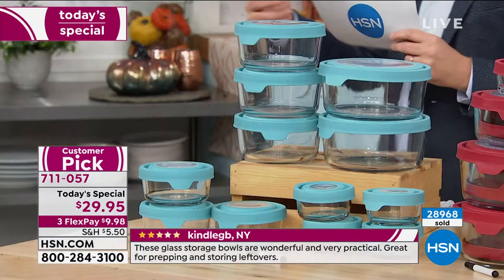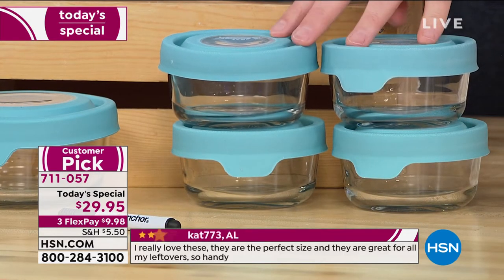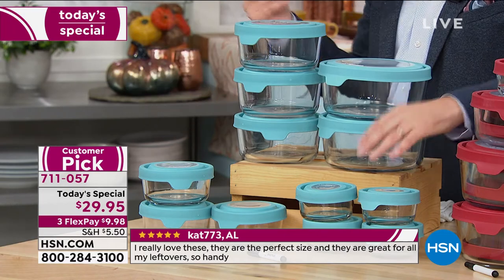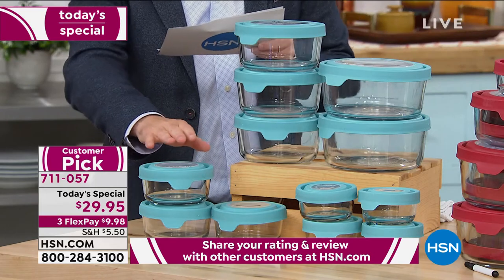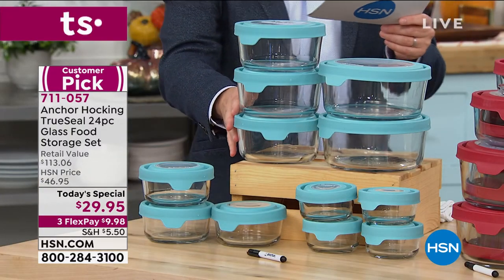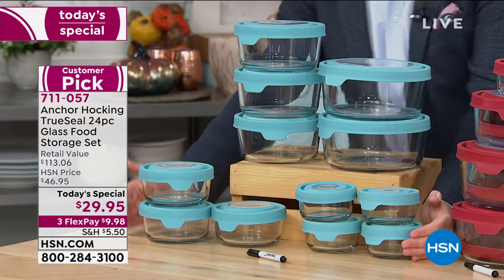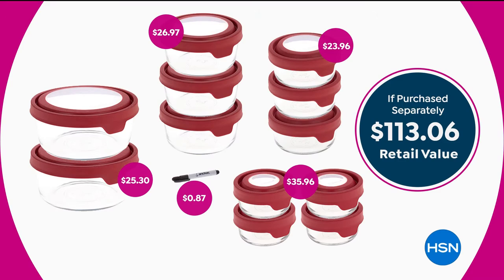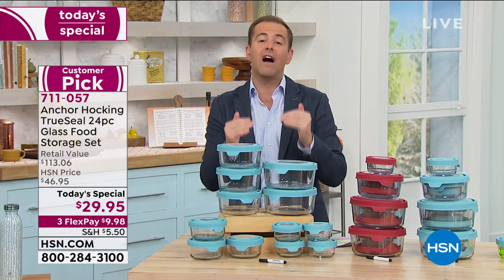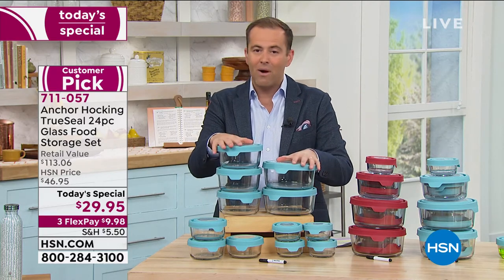Here's how it breaks down: when you order today, you receive four of the one cups — at retail, those four one cups would cost you $36 alone. So we're doing the whole set for less than the price of just the four one cups. You'll also get three of the two cups, three of the four cups, two of the big seven cups, and the dry erase marking pen. When you add it all together, this entire set at retail is $113.06, sliced down to $29 — nearly 75% off. Free shipping to your door, 30-day money-back guarantee, flex pay option for less than $10.